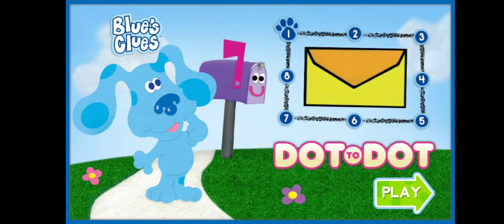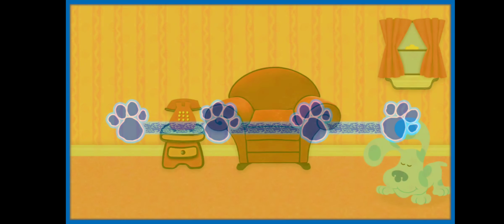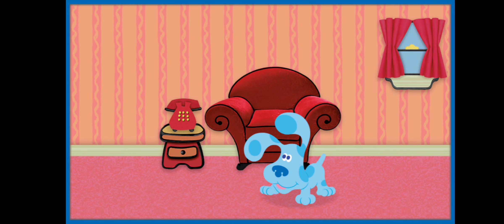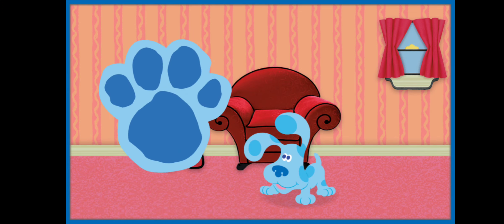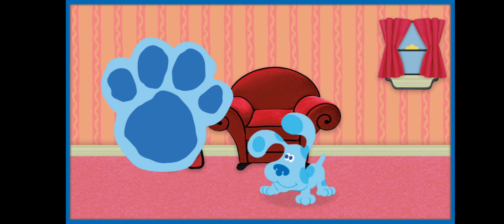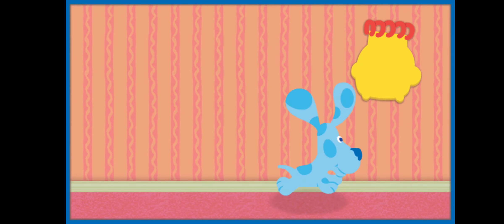Blue's Clues Dot to Dot. Hi out there. It's me, Joe. Blue's getting ready for a playdate with friends, and you're invited. Who else did Blue invite? To figure it out, we'll play Blue's Clues. Let's connect the dots and count along to find the clues, then we'll put them in our handy-dandy notebook. Who does Blue want to invite? Let's connect the dots to figure out the first clue.